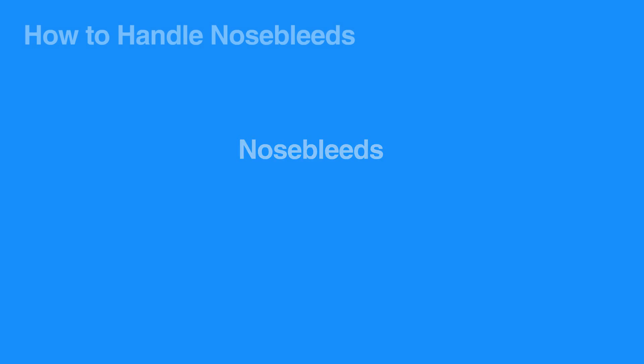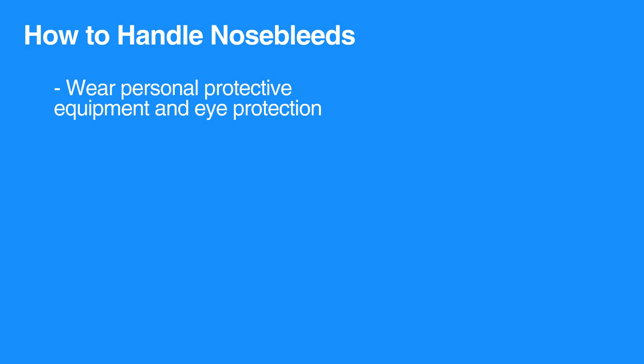Nosebleeds can be quite dramatic and are often messy. When attending to nosebleeds, be sure to wear personal protective equipment and eye protection.